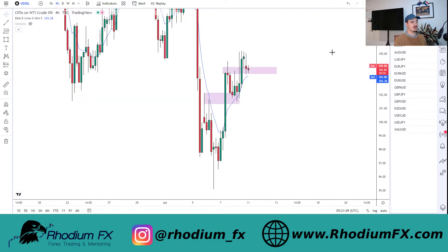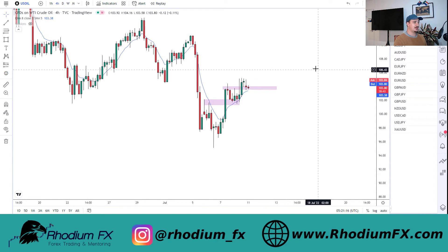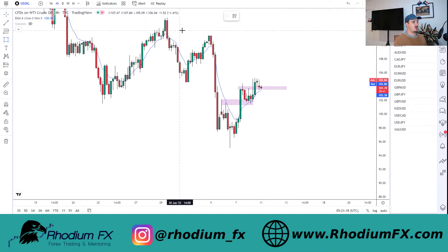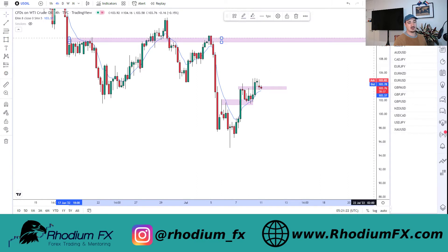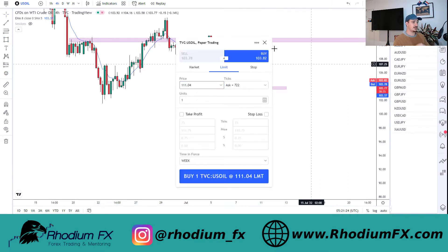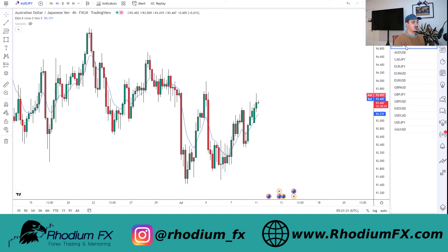No trades yet on oil, and that's fine with me - it's Monday, fairly quiet. I'm pretty invested in looking at a trade for WTI to the upside. Potential targets I'd be looking at will probably come to about $110 a barrel, which would be a good target to look at.